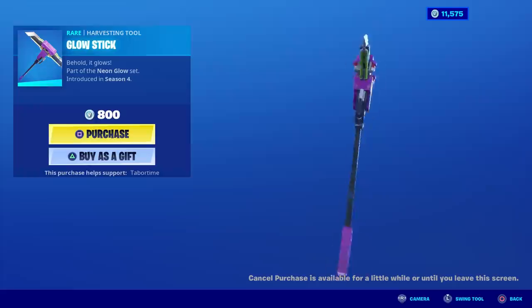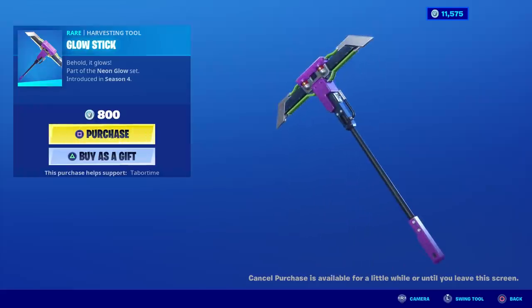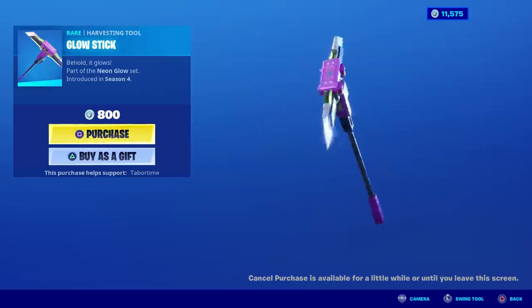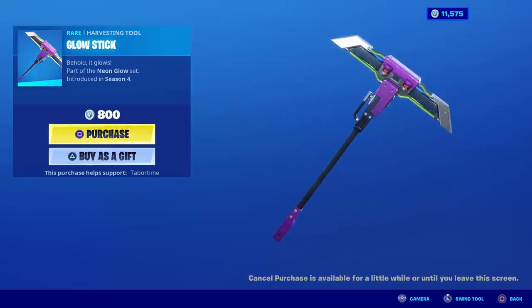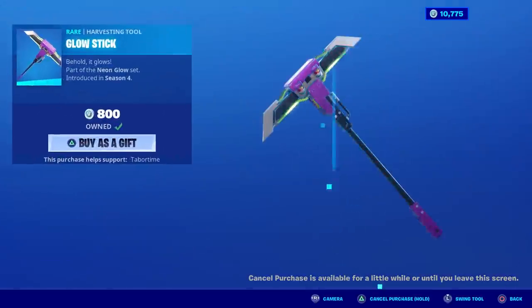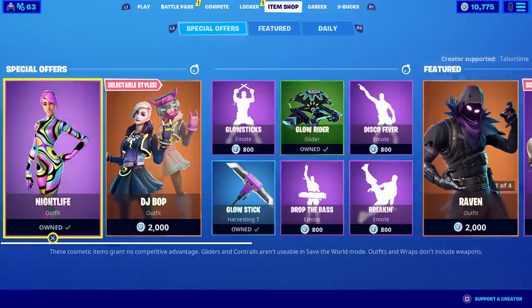Last but not least I'm going to get the Glow Stick as well, because now I have all these glow-in-the-dark skins and nothing for a pickaxe. It's purple, it's green, and it's almost a little bit animated. Eight hundred V-bucks for this Glow Stick pickaxe — I very rarely see this in the item shop, so that's another purchase.